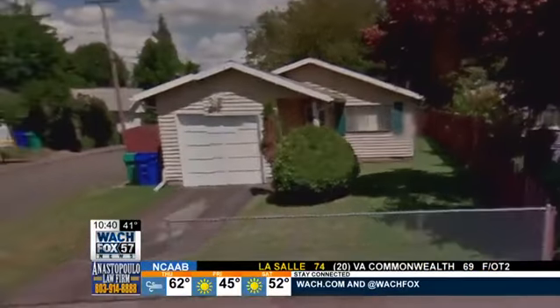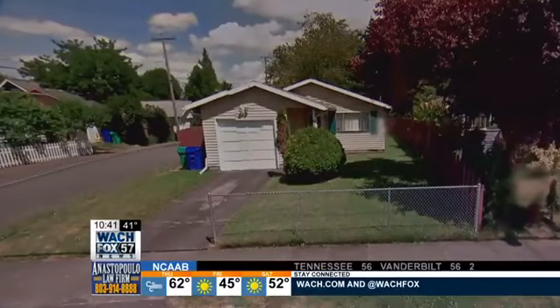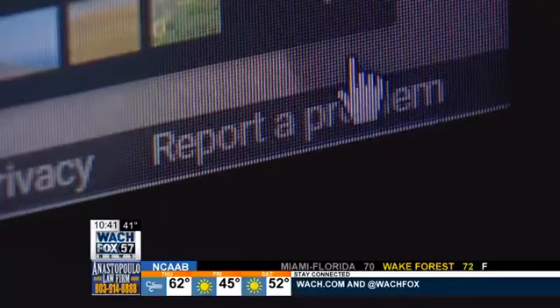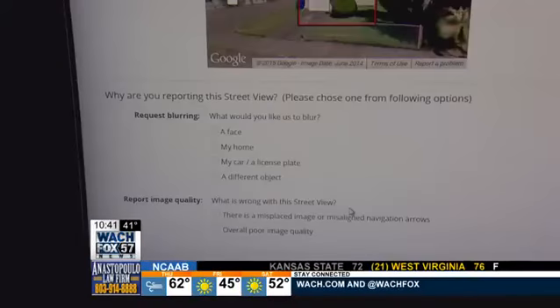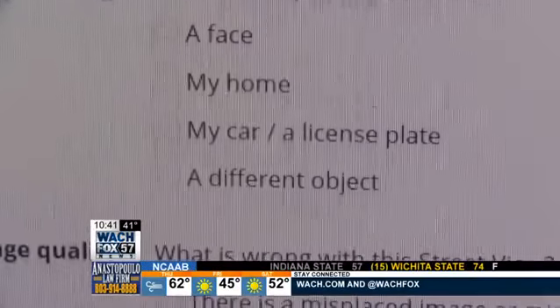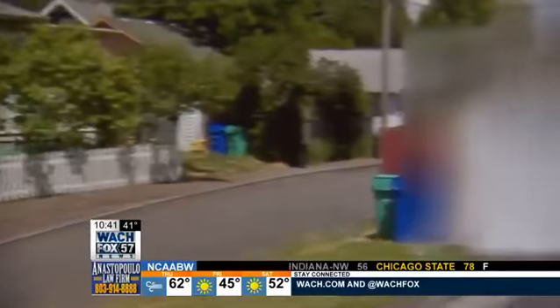So here's another question: what if you could erase your house from Google Street View? After all, you didn't ask for it to be there. Well, you can in fact. There is a process for blurring out your home — find it on Street View, then click 'Report a Problem' in the bottom right of the image window. Complete a short form and submit, and a few days later it should be wiped from existence.